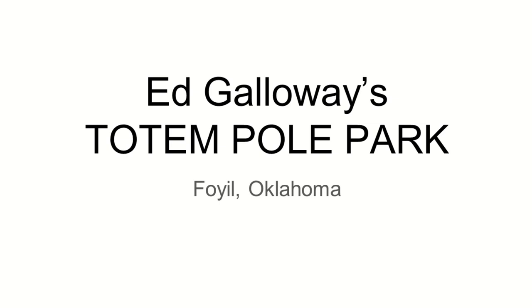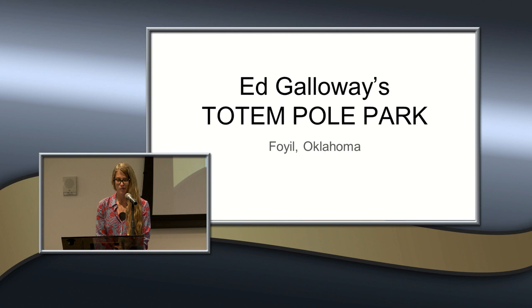I am going to be speaking about grassroots art environments or visionary environments, which are collections of immobile constructions or decorative assemblages created by self-taught artists and or craftsmen made from a variety of surplus materials that are easily found or collected.